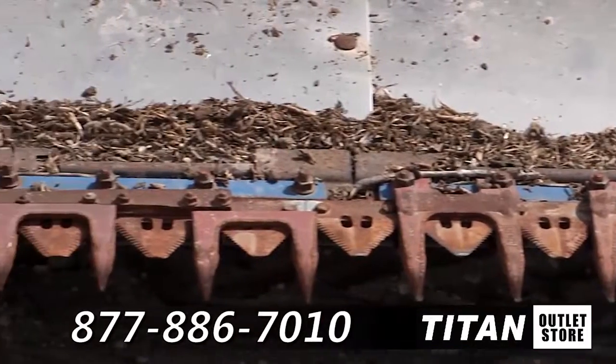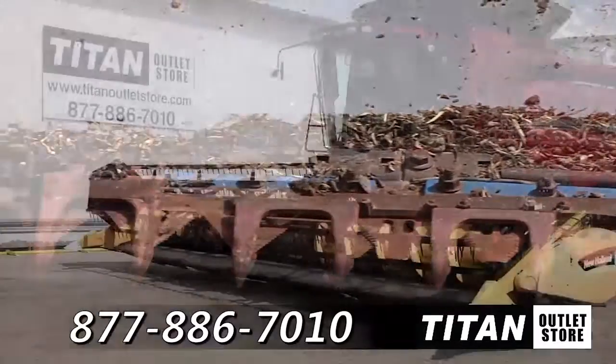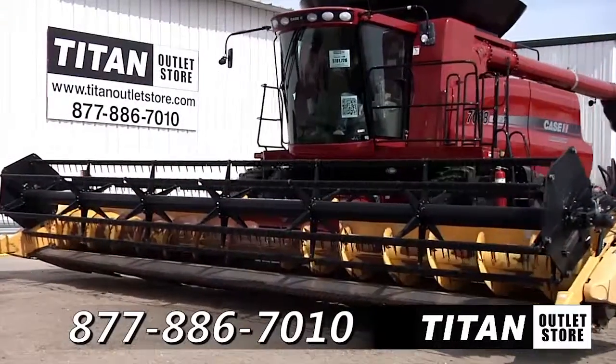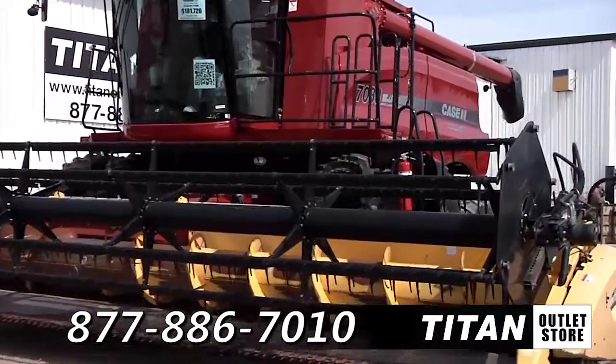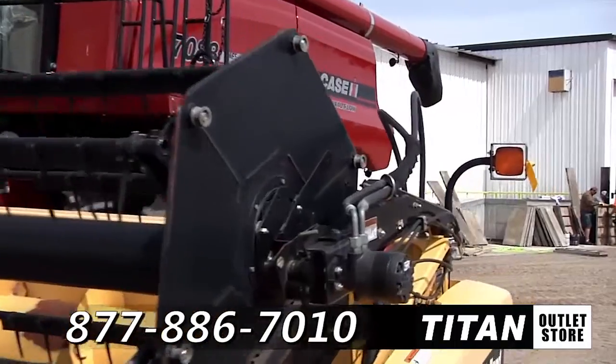Thank you for viewing this 2003 New Holland 74C. If you are interested in this flex header and would like to talk to our sales staff, give them a call at 877-886-7010. And don't forget to check out our website at TitanOutletStore.com.